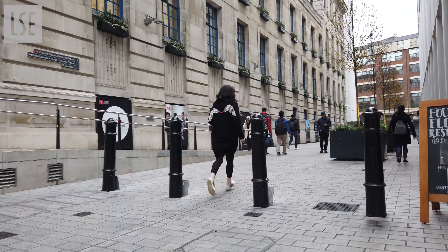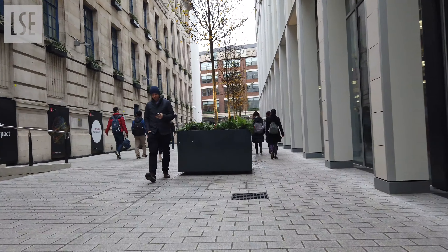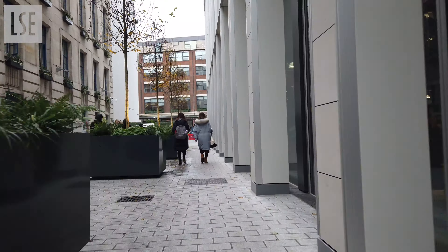The LSE building on the left and the central building on the right shows that LSE has its own history and it's a very modern university at the same time.